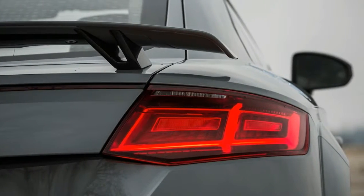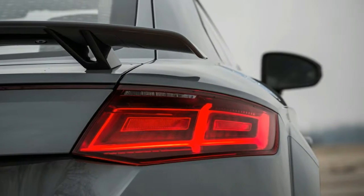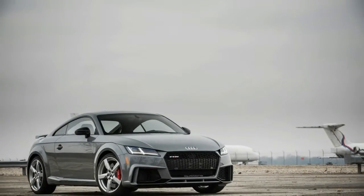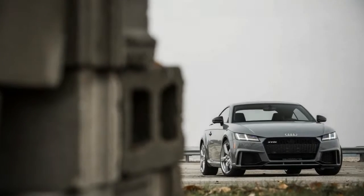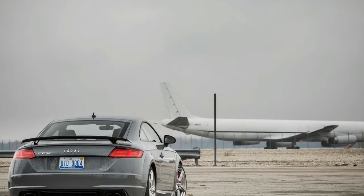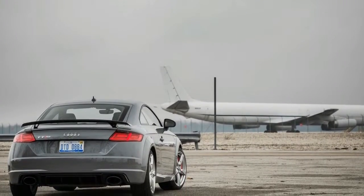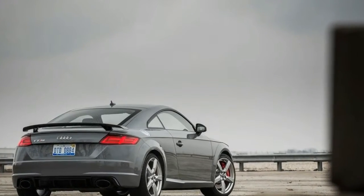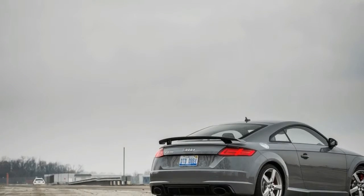The TT RS is a 400-horsepower version of the small, sleek, and stylish TT sports car. This model comes with a hyperactive turbocharged inline-5 cylinder engine, a lightning-fast 7-speed dual-clutch automatic transmission, and quattro all-wheel drive that together deliver brain-scrambling off-the-line acceleration and similarly gratifying passing runs.